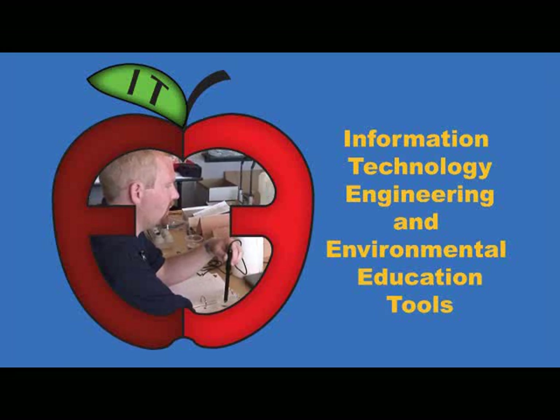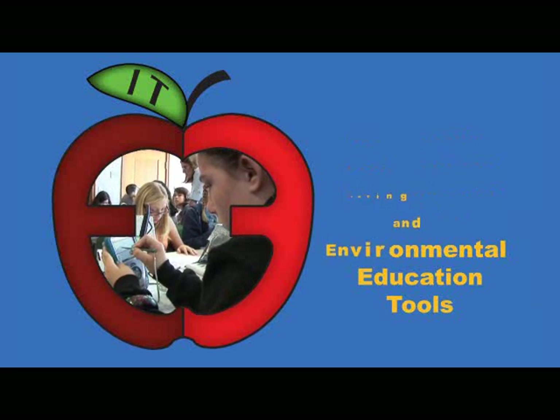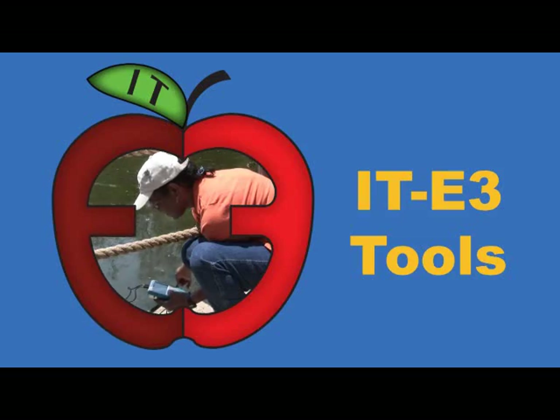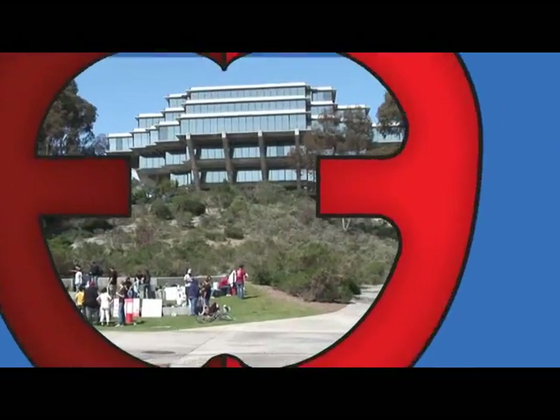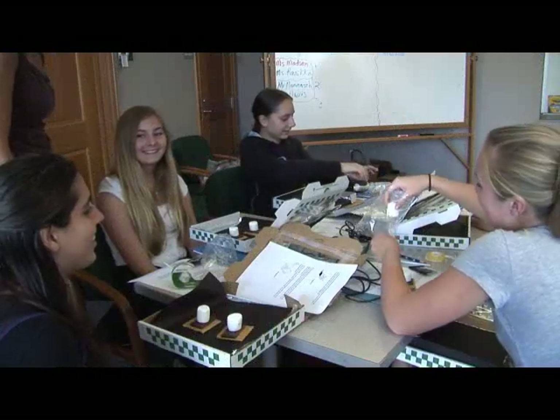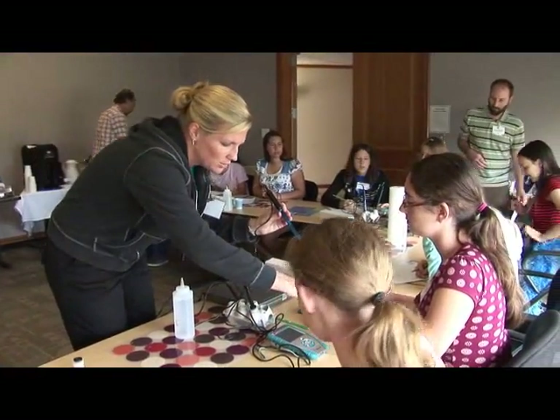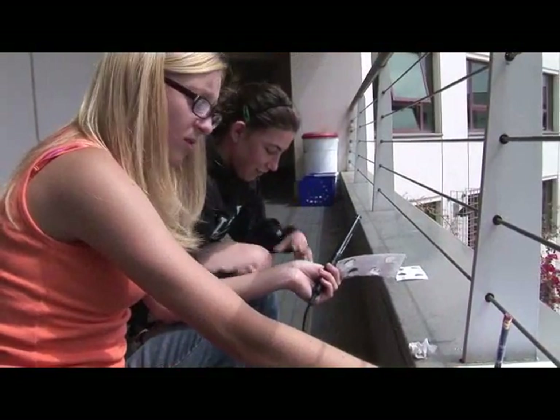Information Technology, Engineering, and Environmental Education Tools — ITE3 for short — is a program implemented at the University of California San Diego, now in its second year, aimed at helping bring information technology into middle school classrooms, specifically targeted at gathering environmental data.